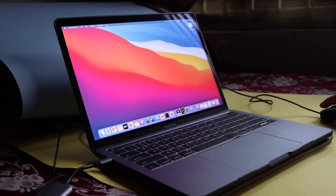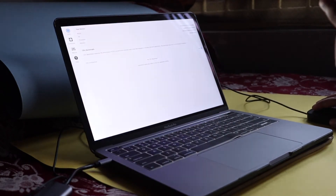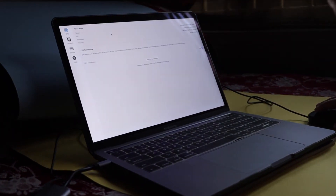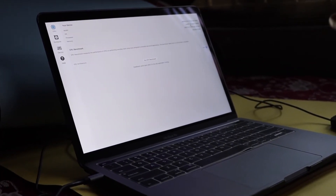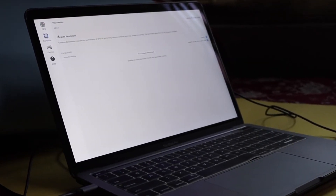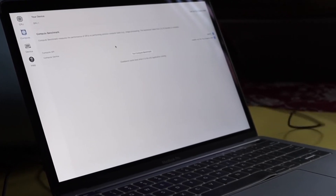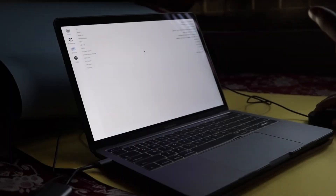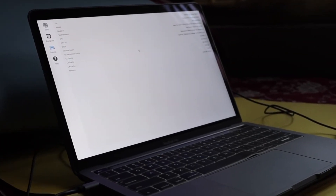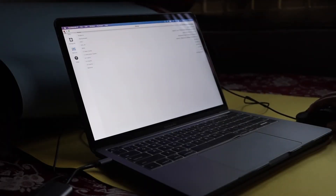All right guys, I already have the GeekBench 5 scores here. I've run GeekBench 5 and it detected my model as MacBook Pro 13-inch, with an Intel i5 processor. Under compute, it shows Intel Iris Plus Graphics 645. The device identifier shows MacBook Pro 16/3 — not sure why, since this is a 13-inch model — but let's talk about the performance scores.